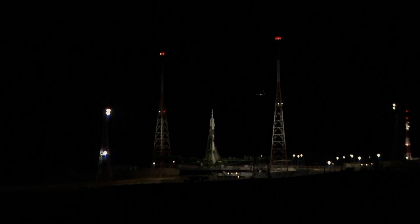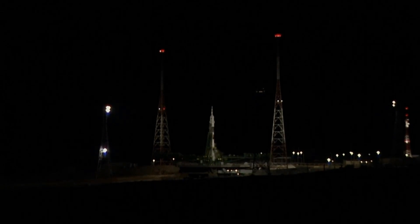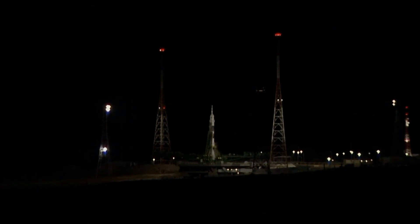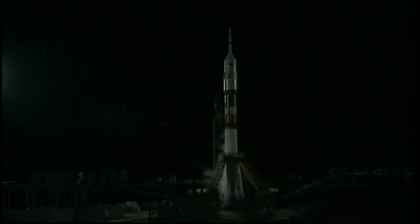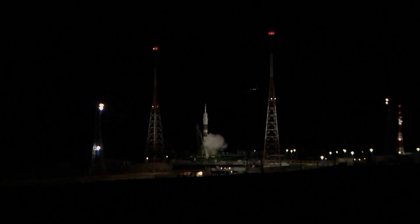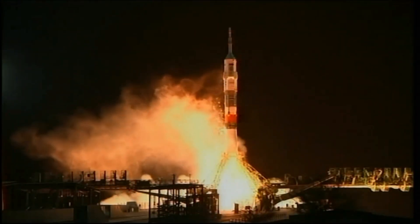One minute to launch. Soyuz is now on internal power and we have confirmed auto sequence start. The first umbilical tower should be separating shortly. Thirty seconds to launch. Electrical to internal power. Start. Ground propellants be terminated. Engines should be at flight speed. Three seconds to launch.